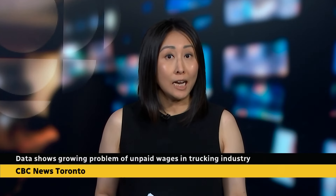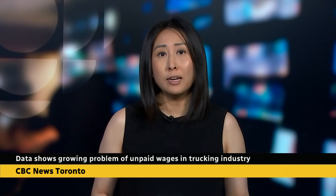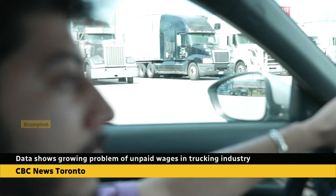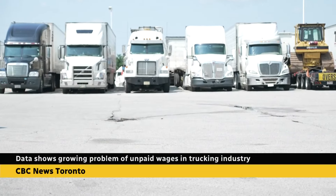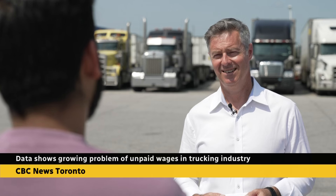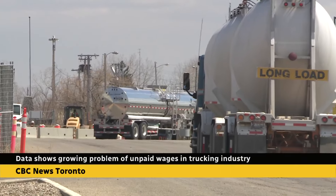CBC News has obtained data showing a growing problem in Canada's trucking industry: companies that hired drivers and then failed to pay their wages. Saurav Sani, a recent immigrant, landed a job as a trucker hoping the long hours would translate into a big paycheck. They officially gave pay charts and said they were going to be paying a certain amount. But after making two trips from Toronto to California, he's out $3,000 because the company didn't pay. Sani is not alone.